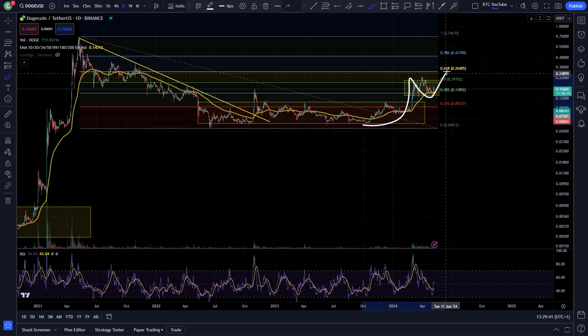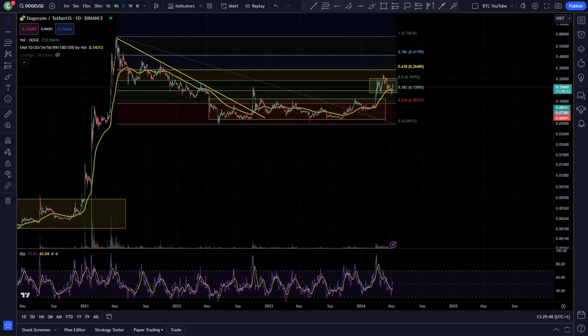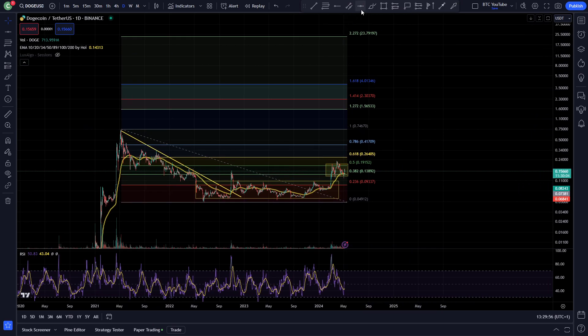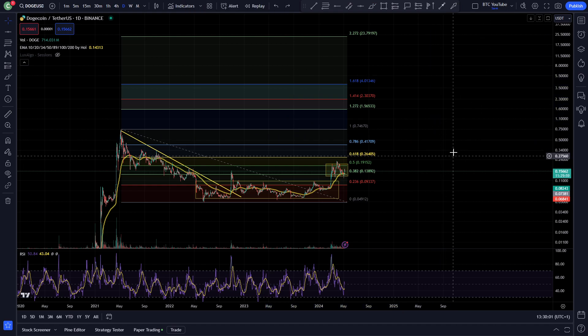Really, I do think when Memecoins start moving, they just rip through resistance like butter. Overall, Dogecoin is shaping up for another really impressive bull market, in my opinion. We're easily going to see $1 — probably heading up towards $2, in my opinion. You can see the Fib levels here with some nice extensions up here. I do think we're going to be struggling to get much higher than that just because the market cap is quite large. But we'll see what happens.